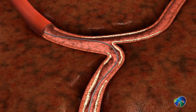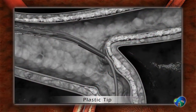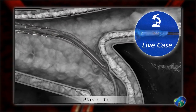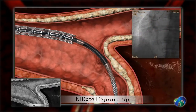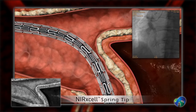Traditional stent delivery systems are challenged across areas of calcification. Hard plastic tips often get stuck, whereas soft plastic tips flare out and buckle when encountering an obstacle. Nurexcel's flexible spring tip — the world's first ever radio-opaque tip — enables smooth delivery through calcified vessels and obstacles.